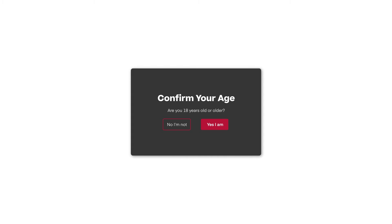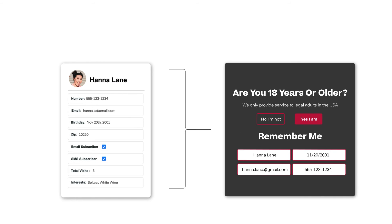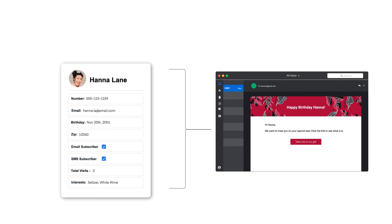Age verification pop-ups are more than just a must-have regulation-wise. They can help you create more personalized messaging to engage with your visitors and grow your email and SMS lists like never before by combining lead captures with your age verification. Connect their age information with their visitor profile to build a more holistic view of your customers. Plus, optimize the on-site messaging they interact with later and even send this info to your ESP for specialized emails like their birthday.